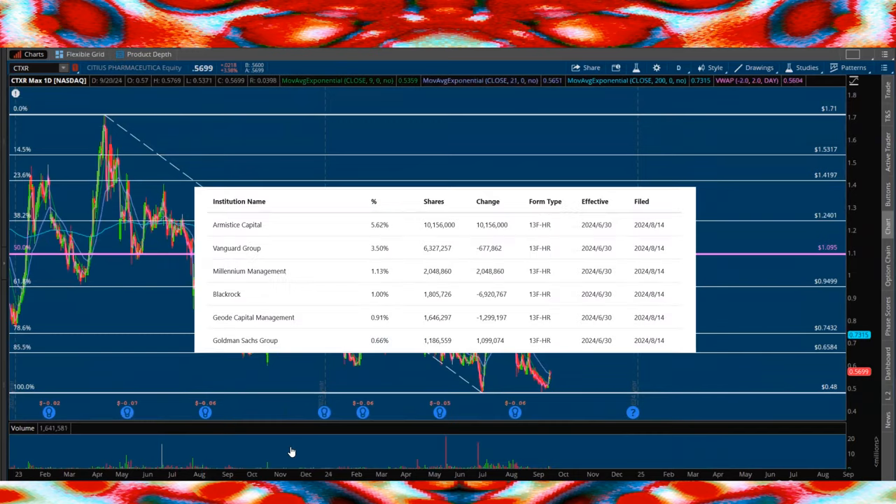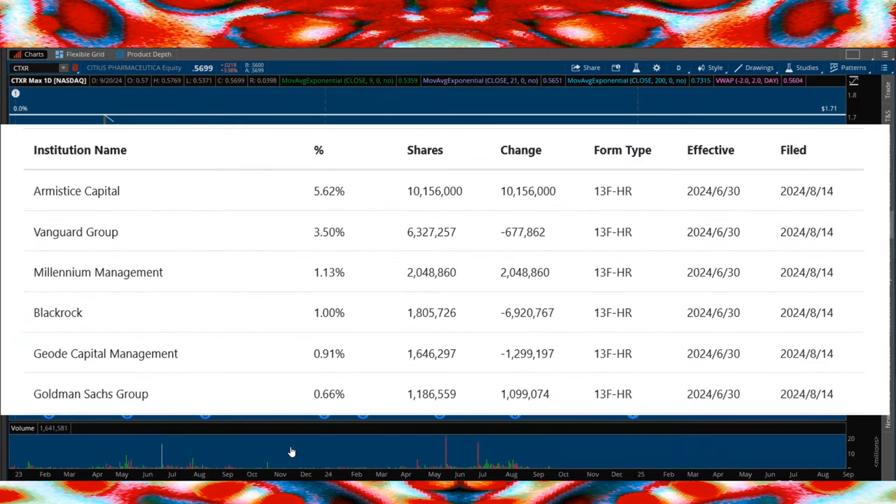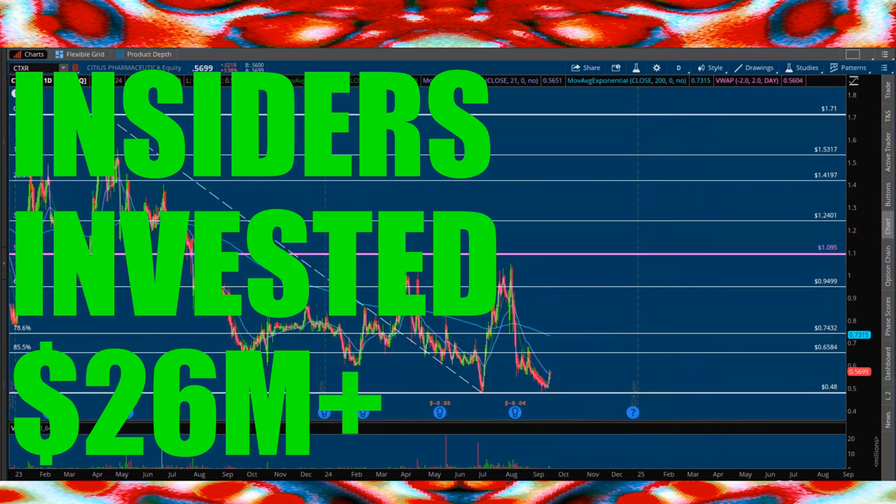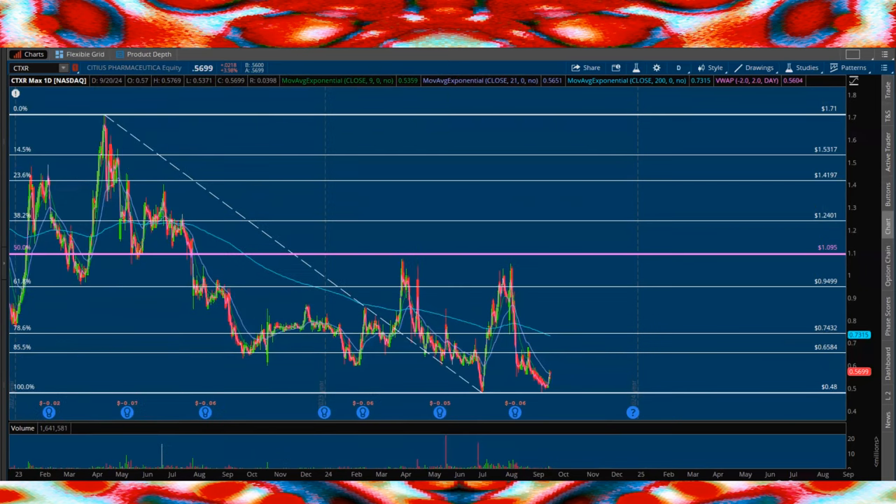When we look at the institutional side, we see Armistice Capital added 10.1 million shares — over 5.6% of the company — Millennium over 2 million shares, Goldman Sachs almost 1.1 million. Clearly smart money is seeing value here. Also, insiders have invested over $26 million into the company — definitely a positive all around. It seems like people are seeing value in this company; the only thing not reflected yet is the share price, and I'm definitely excited looking forward to a potential surge.